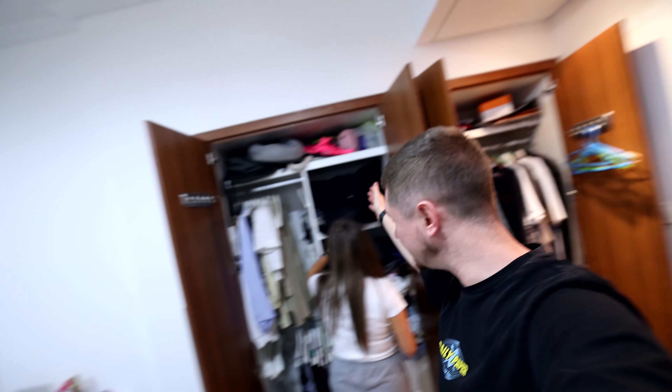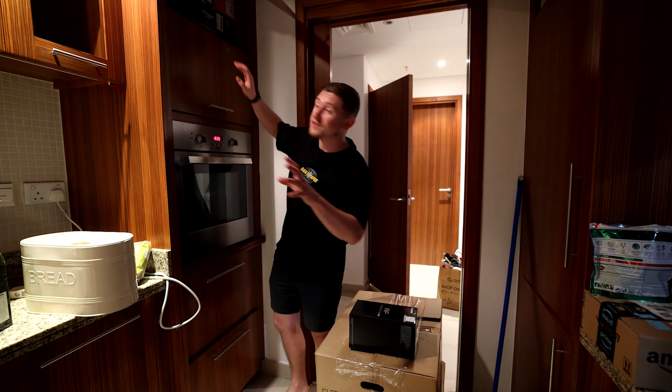We're about halfway through now — completely blitzed. All the cupboards are done and we're starting to take all the clothing out. The bed's a mess but we're getting there.